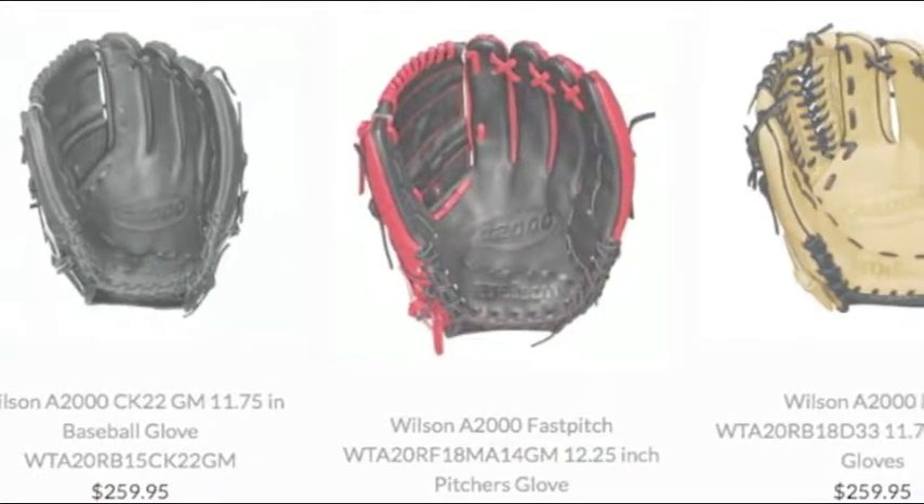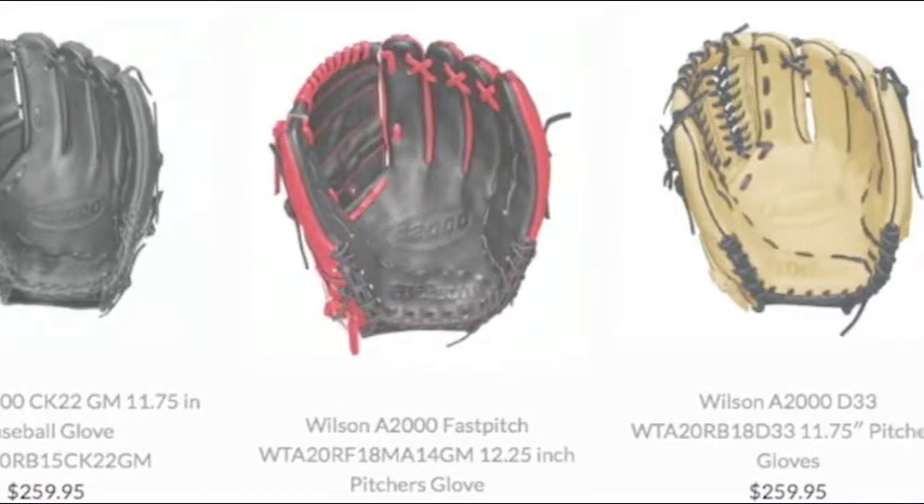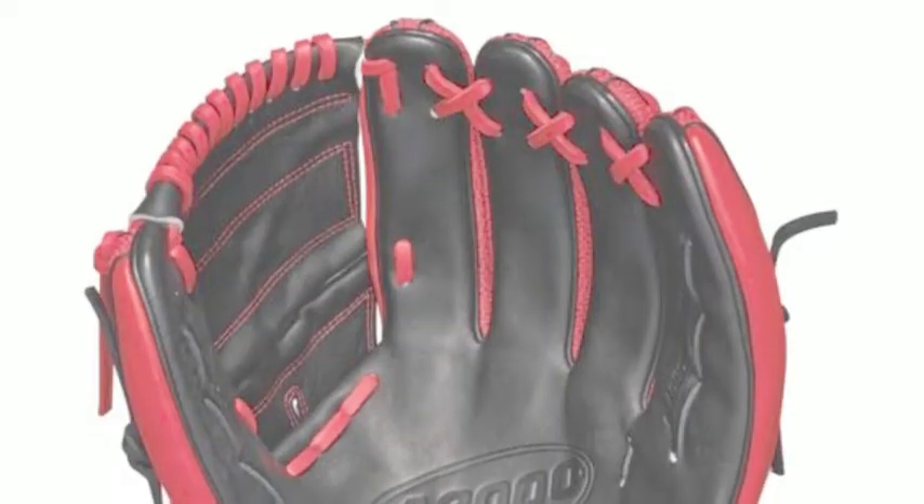An All-Star two-piece catcher's mask is what a young backstop needs to take his game to the next level. When everyone is flocking to the modern hockey-style helmet market, it is the traditional face mask with backwards skull cap that has seen popularity restored enormously in recent years.